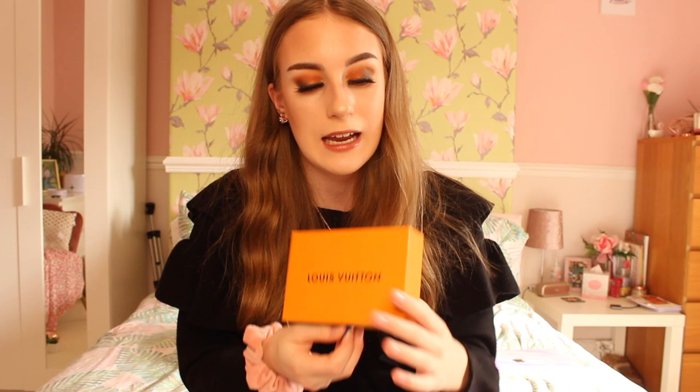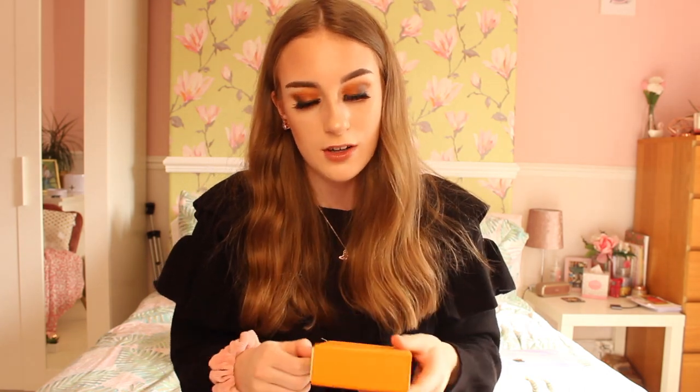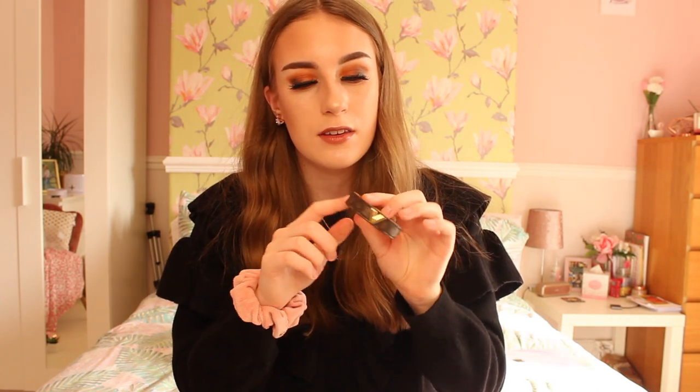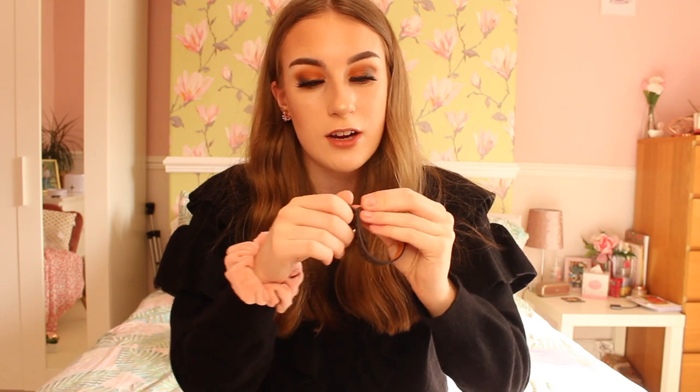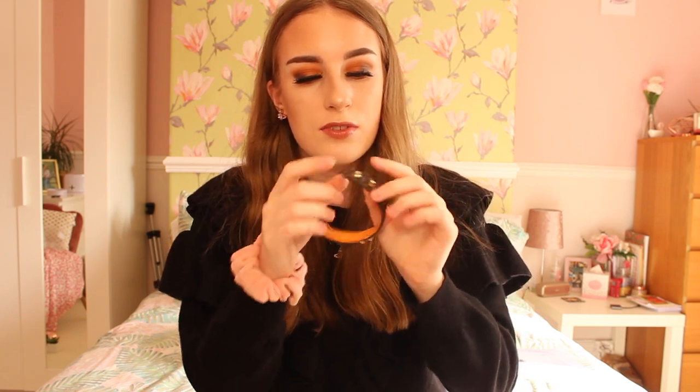I also have a Louis Vuitton bracelet — it actually came in a box that looks super real. It is a monogram one, and I've compared it to the real one: the print is the same, the LV engraving on the bracelet is the same, and the buttons are the same. I think I bought this for around £18 — it's super worth it and I have worn this a few times.